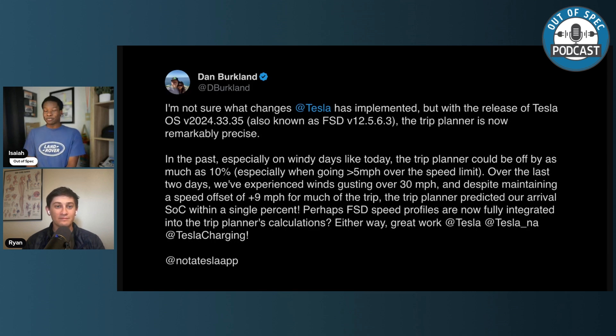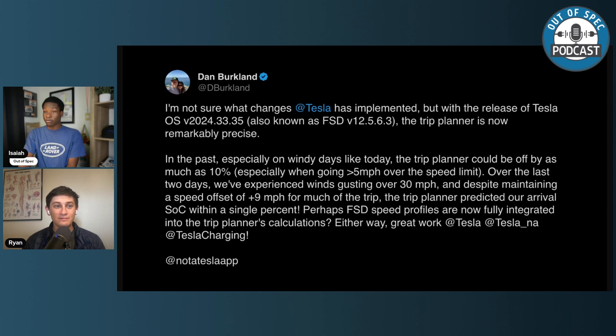Knowing how much of the stretch of I-90 was going through those super windy mountains and hills through Montana, Idaho, and South Dakota — and trying to go 10 over the speed limit — it kind of seems like what Dan was going through. So maybe if we did it again, the trip planner would be a little more precise. We also have a response from Wes Morrow from Tesla. He says: 'The trip planner got a huge rewrite on the back end. I had a great conversation with one of the engineers working on this over a morning run a few weeks back. It's pretty neat. The rewrite also unlocks additional features like desired arrival charge.'